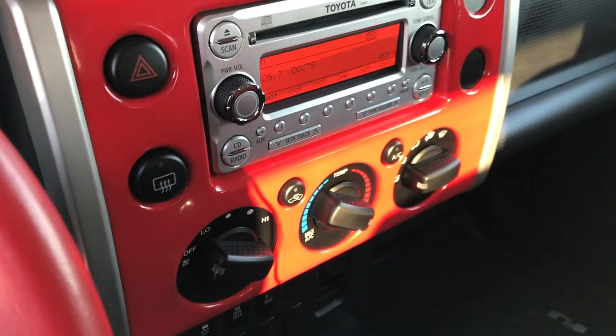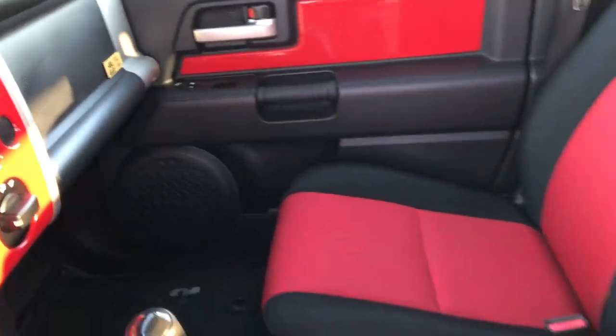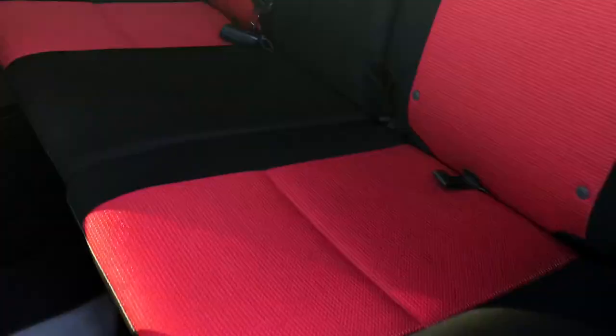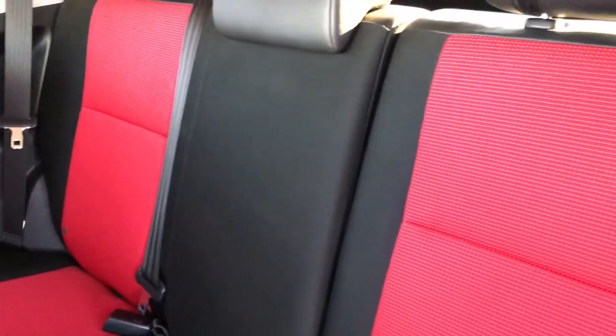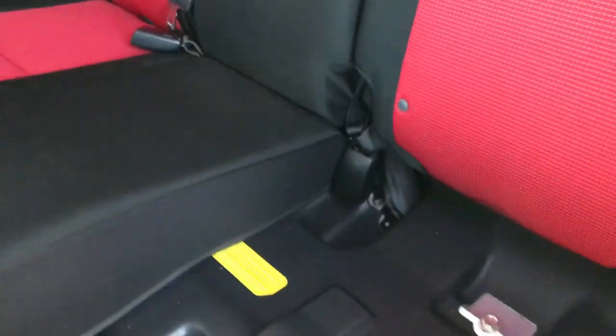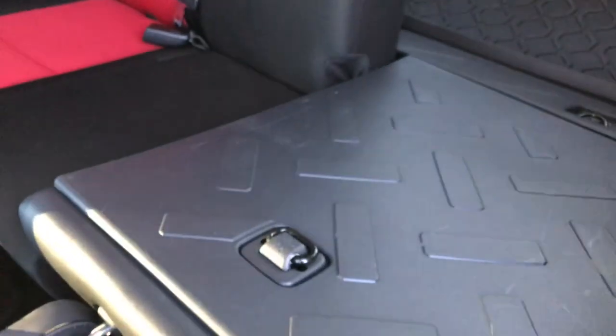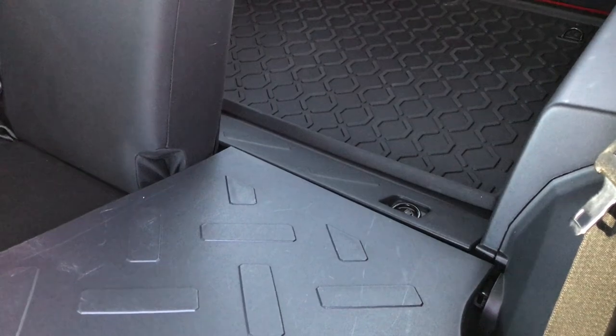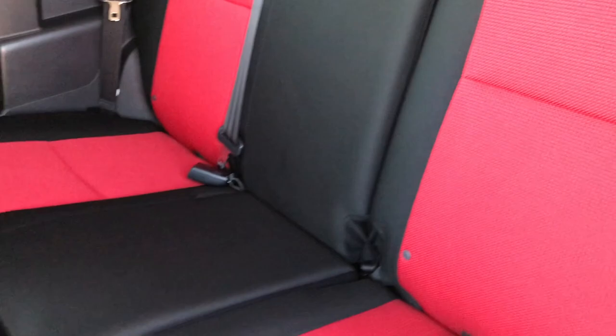We'll take a quick look at the back seats and then check out under the hood. Get this door open — you got a little latch right there. The back seats are very clean as well, no rips or tears back here. In order to get these seats down you pull this little latch right here and then there's a button right up here. That goes like that — you put the headrest down and that's about as flat as it gets, but still a lot more room to haul stuff.